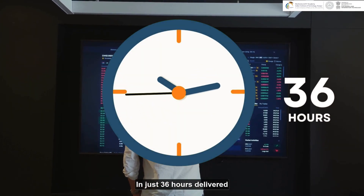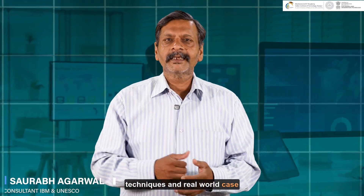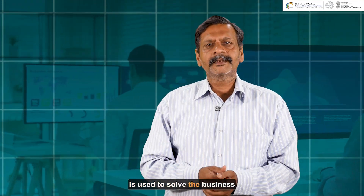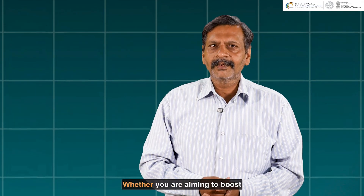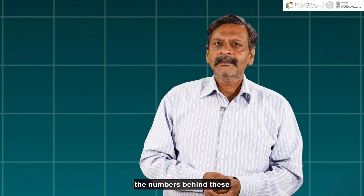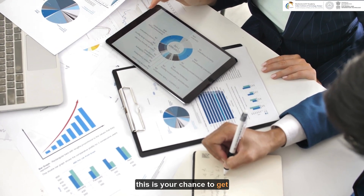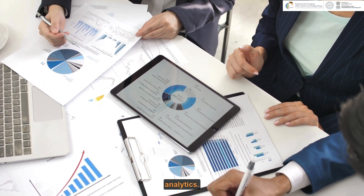In just 36 hours, delivered in a hybrid format, you will explore tools, techniques, and real-world case studies that show you how data is used to solve business challenges — challenges which are everywhere. Whether you are aiming to boost your career or just understand the numbers behind these smart strategies, this is your chance to get a handle on the big domain of business analytics.